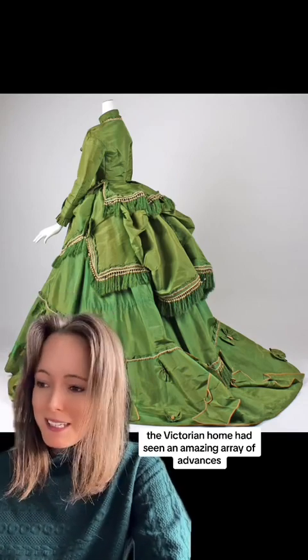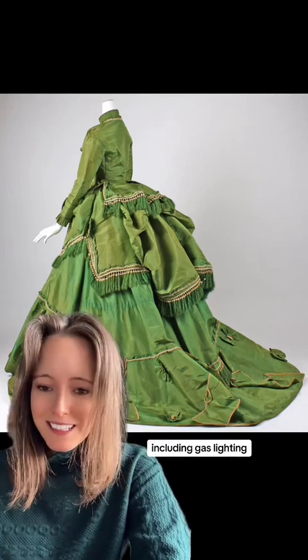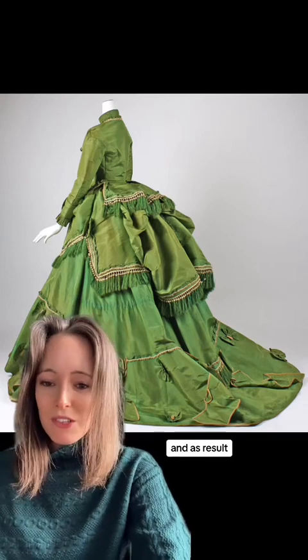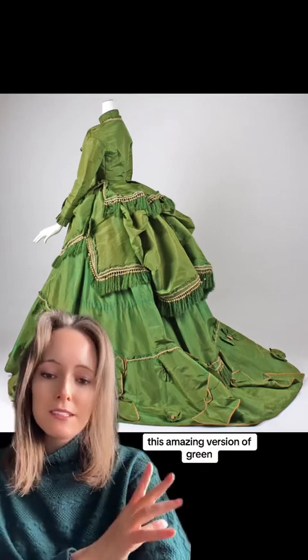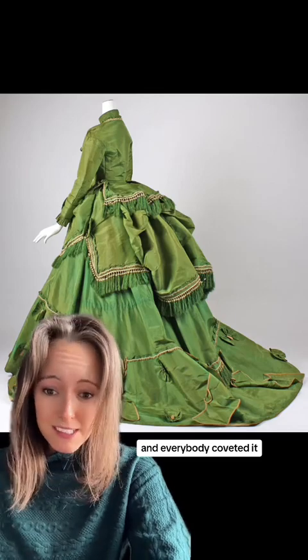The Victorian home had seen an amazing array of advances, including gas lighting, which meant that rooms were lighter at night. As a result, women wanted to wear more brightly coloured clothing. This amazing version of green was known as emerald green, and everybody coveted it.